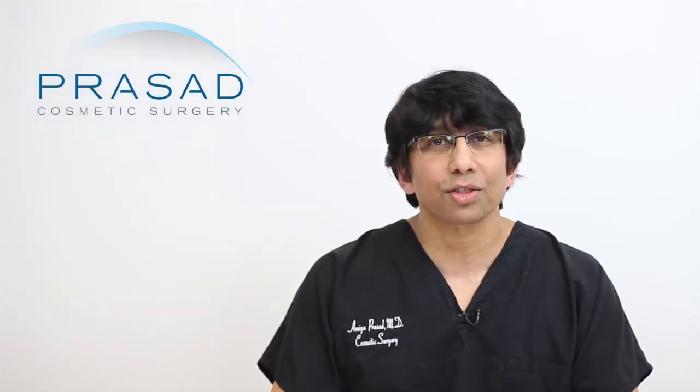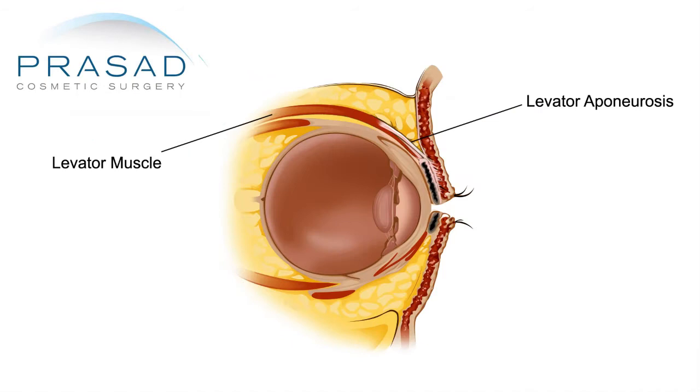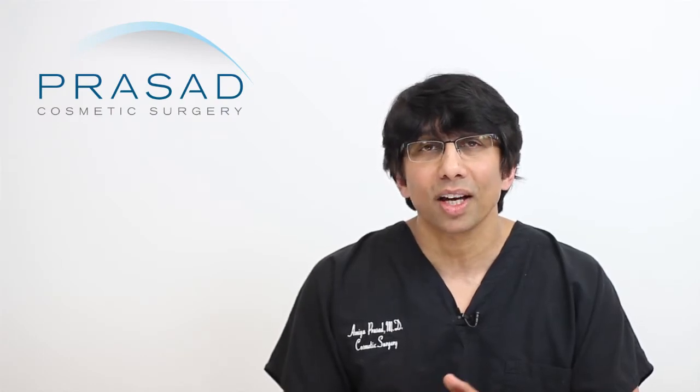Ptosis is essentially the result of a condition affecting the levator muscle. The levator muscle is the muscle that lifts the eyelids — like the word elevator. The type of surgery I recommend depends on the cause of the ptosis as well as the strength of the levator muscle.